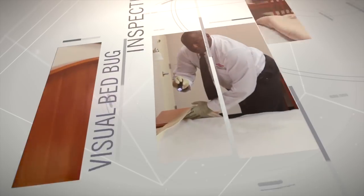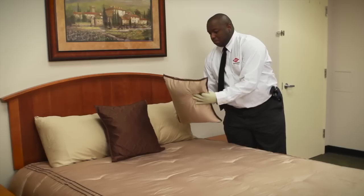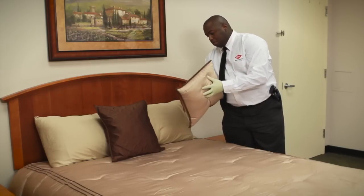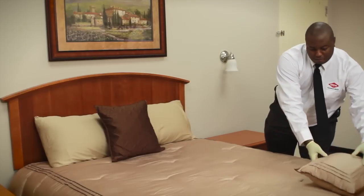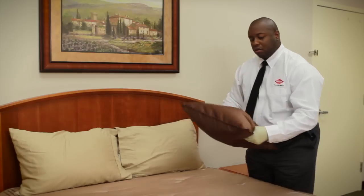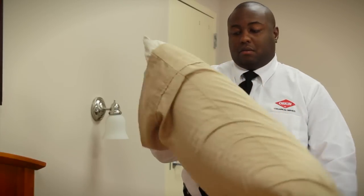Bed bugs continue to be an issue for all industries, not just hotels. If you suspect bed bugs, or if you have a proactive bed bug inspection program, an Orkin commercial pest specialist will perform a visual inspection to help determine the presence of this pest. Inspections should be performed by a trained pest management professional with the proper training to understand what signs to look for.